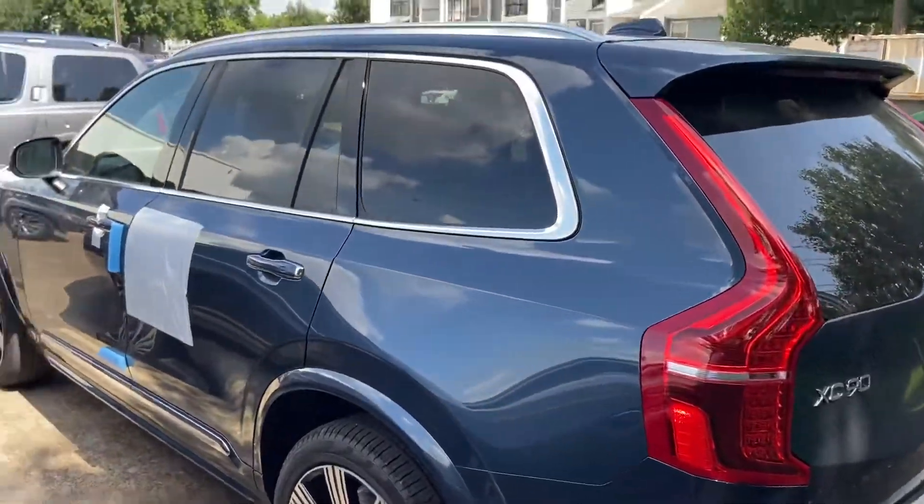I'll give you a holler. I have a V90 Cross Country that's ice white with blonde interior that's scheduled to be here, I want to say between the 21st and 23rd of June. So that's going to be available as well if you prefer that over the XC90.